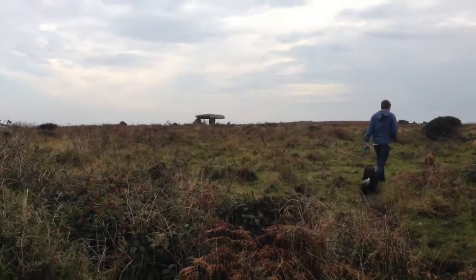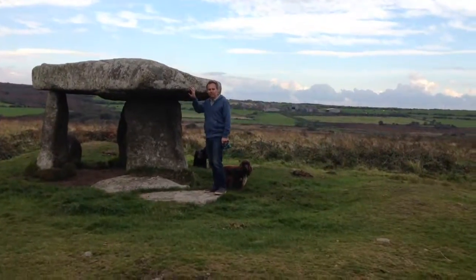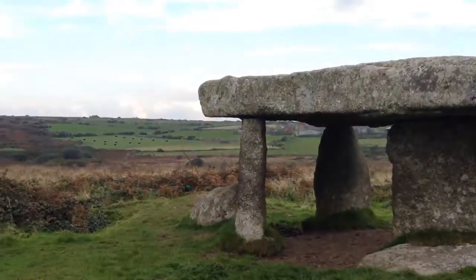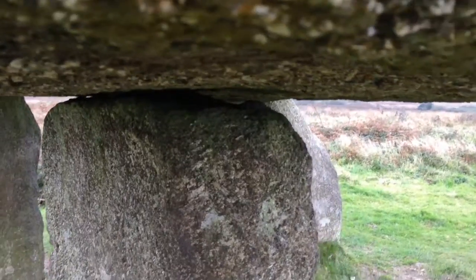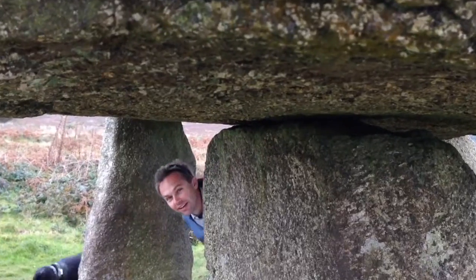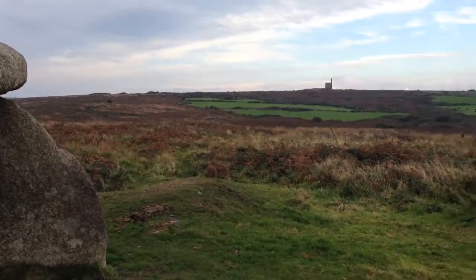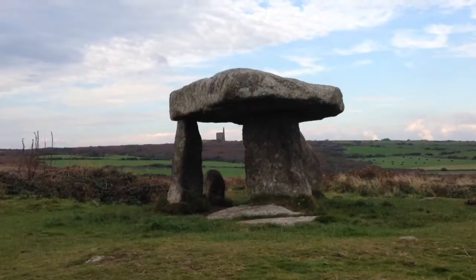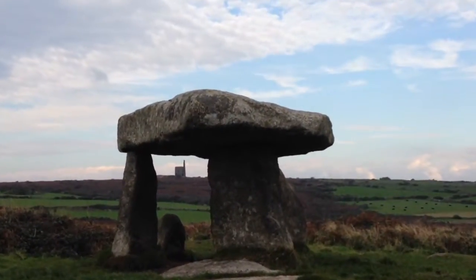There's Lanyon Quoit. It's quite big, isn't it? In 1815, Lanyon Quoit actually fell over in a storm. By 1824, when Logan's Rock was also being put back together - and there's a video in our little series about Logan's Rock which you can watch separately - they used the same equipment to put Lanyon Quoit back together. Unfortunately, one of the pedestals - the four legs - broke and is no longer used. They didn't quite rearrange it correctly; they put it back so it looked pretty and actually balanced.